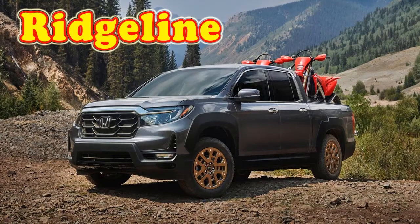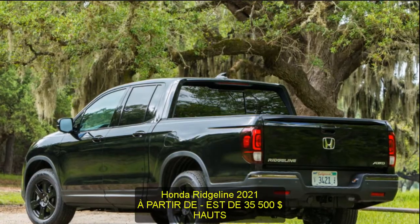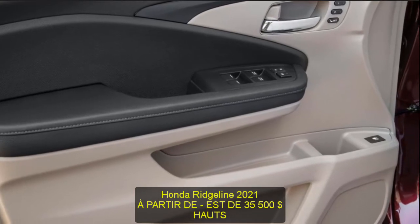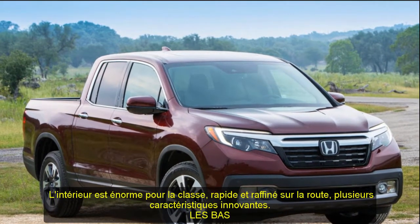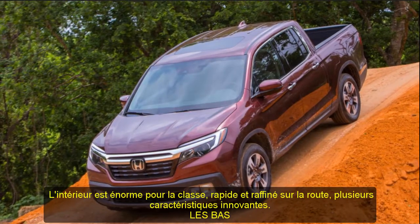2021 Honda Ridgeline, starting at $35,500 EST. Highs: interior feels huge for the class, quick and refined on the road, several innovative features. Lows: competitors tow more, rivals offer legit off-road models, subpar braking performance. Verdict: the Ridgeline isn't a typical midsize pickup truck — it's more sophisticated and day-to-day practical.